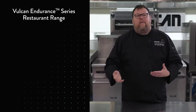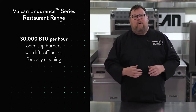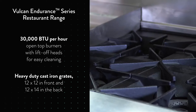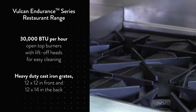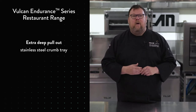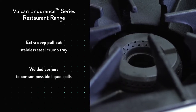These are 30,000 BTU per hour open top burners with lift-off heads to make them easy to clean. They have heavy-duty cast iron grates that are 12 by 12 in the front and 12 by 14 in the back. That extra room in the back gives you a little more room for larger stock pots. Another great feature is the extra deep pull-out stainless steel crumb tray that catches things as they fall through, with welded corners to make sure any liquid spills get contained on the tray as well.